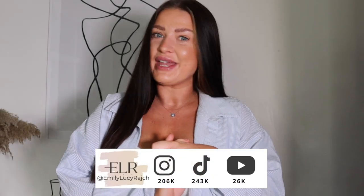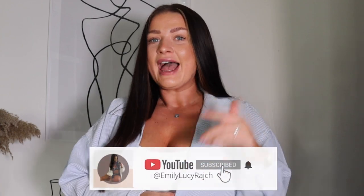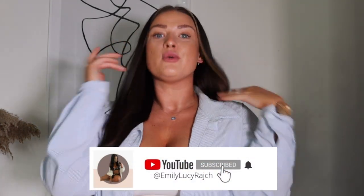Hi guys, welcome back to my channel, it's Emily Lucy Ratch. If you are new here, I've got an Instagram account, a TikTok account, and now a YouTube channel, so thank you so much for joining me here. If you haven't already, make sure you subscribe and hit that like button so you are fully updated with all of my new and latest videos.